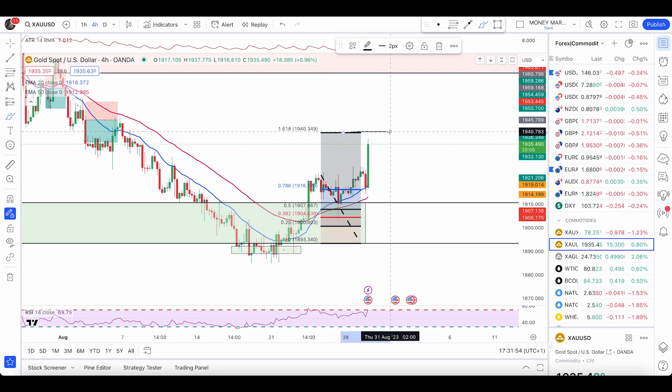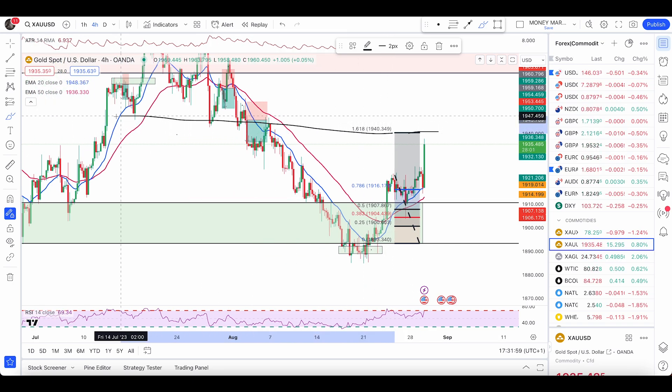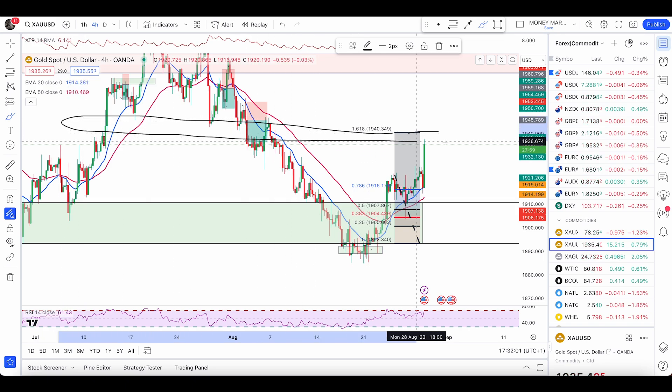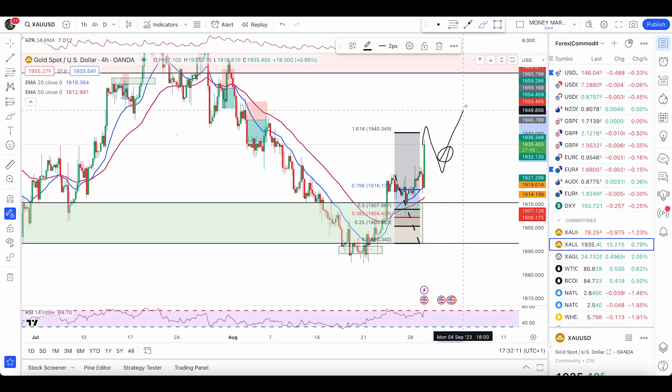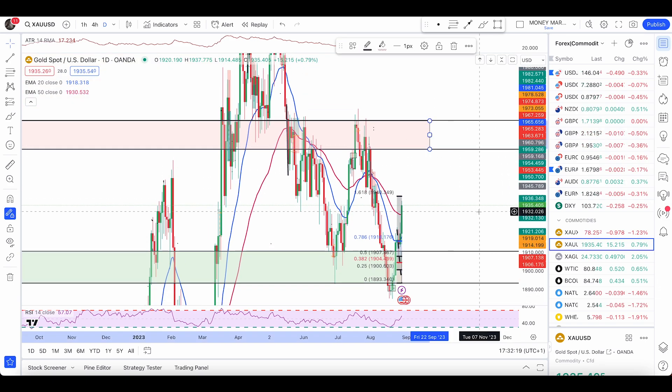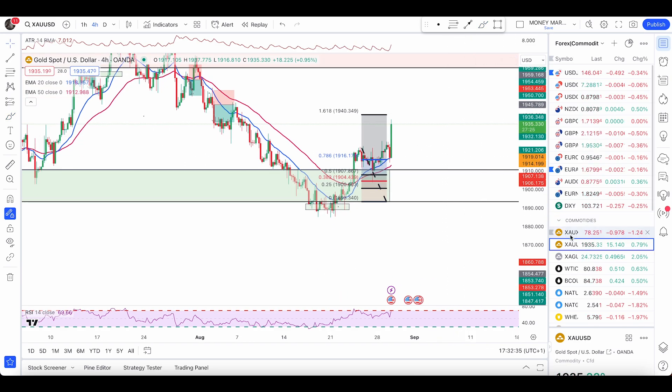The 1.618 retracement acts as a very good level of resistance. Even looking back, this retracement aligns with a key area, which is why I'm paying attention to this level. Once price hits it, we can expect a very good pullback, and then I'll look for another buy trade. The next zone to enter sell trades is right above 1965.65, going up to 1981.04 — a zone from where I look to enter sell trades with bearish engulfers, a double top, or an inverted hammer.